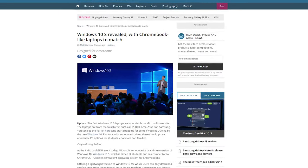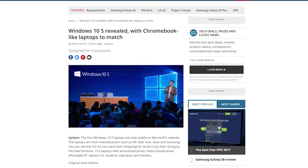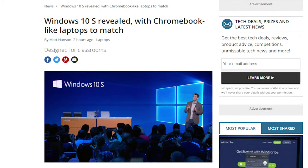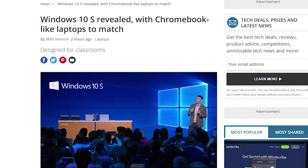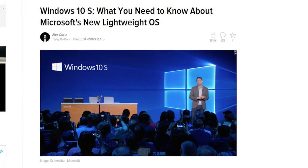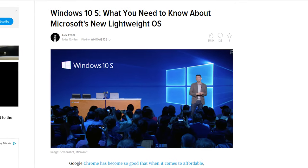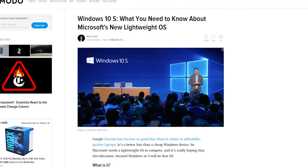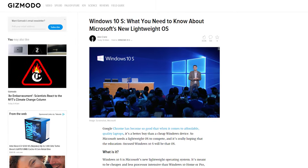Microsoft introduced a new Windows experience called Windows 10 S. Windows 10 S is a new, lightweight, education-focused version of Windows that's said to be a competitor for Chrome OS. According to Windows Chief Terry Meyerson, the S stands for four different aspects: Secure, Superior Performance, Streamline for Simplicity, and the Soul of Windows 10.